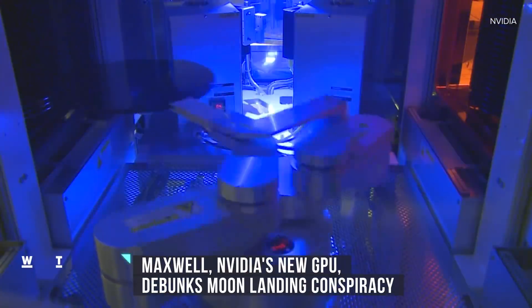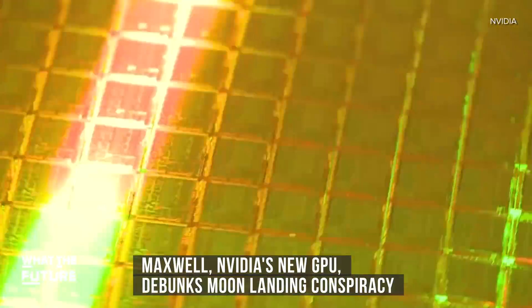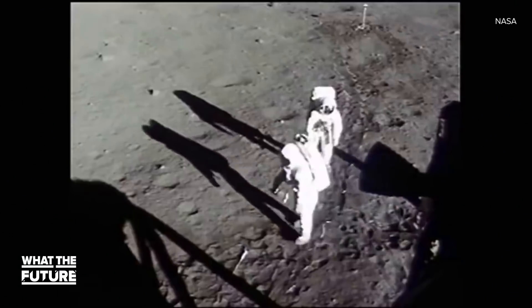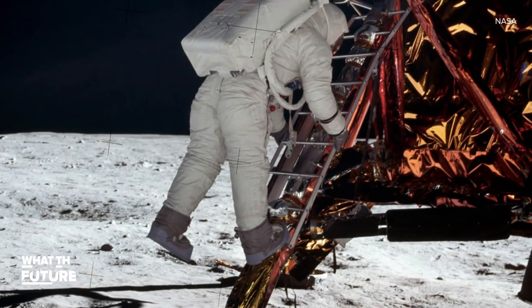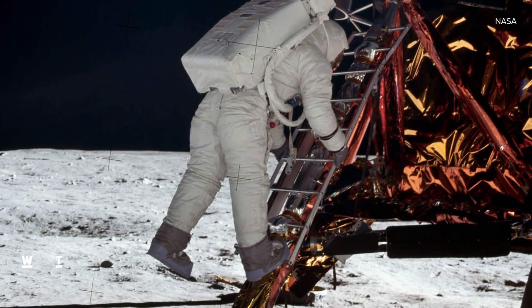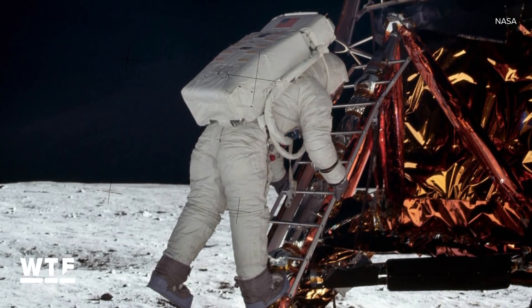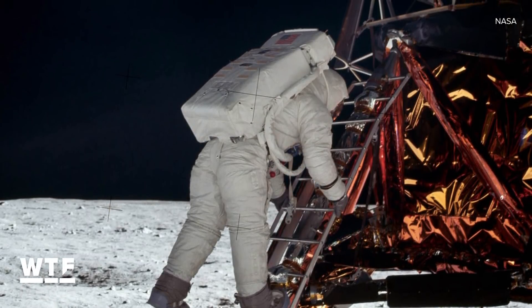NVIDIA was looking for a way to show off Maxwell, its new graphics processing unit. So it decided to take on one of the most famous bits of evidence that the moon landing was faked. Conspiracy theorists have said that the lighting in this photo taken by Neil Armstrong was impossible, since the sun was the only source of light and Buzz Aldrin was in the shadow.